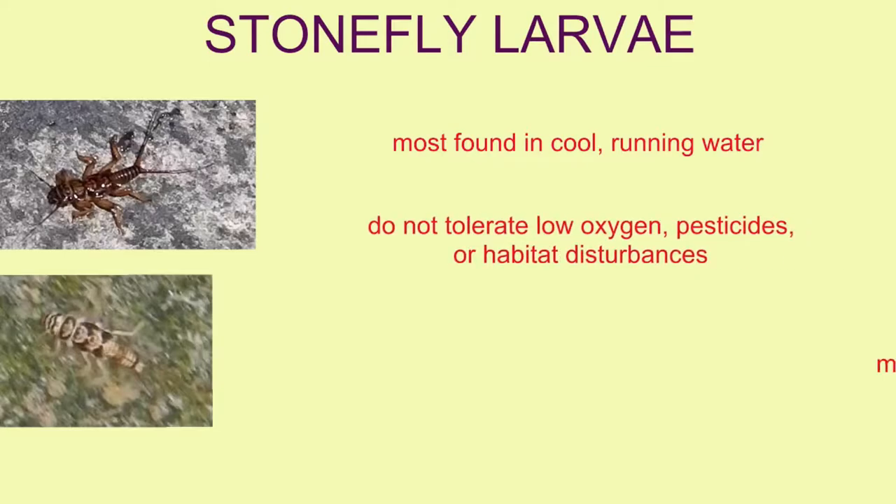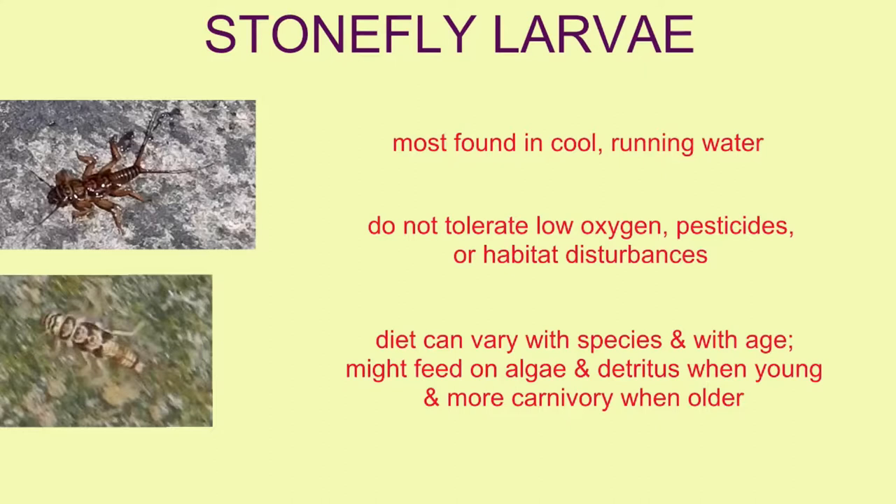The diets of stonefly larvae can be varied, and this can vary with the species or with the age of the individual. For example, many feed on algae and detritus earlier in their larval development and are more carnivorous or omnivorous when they become older.